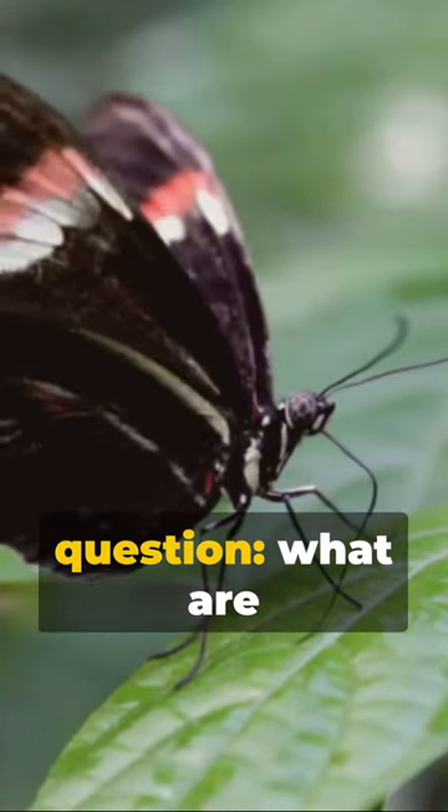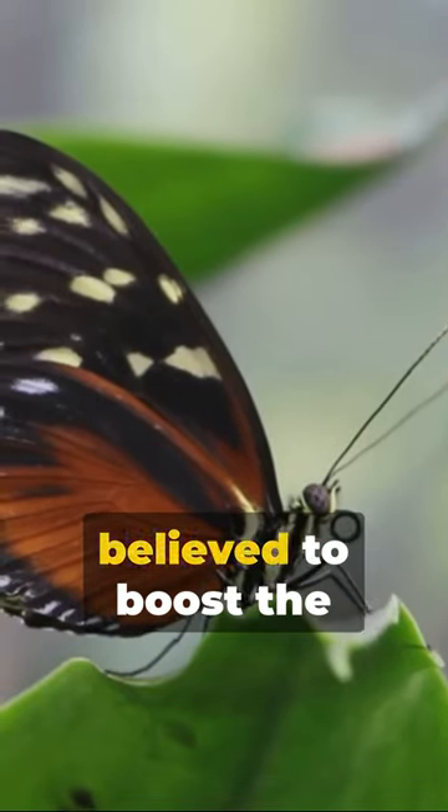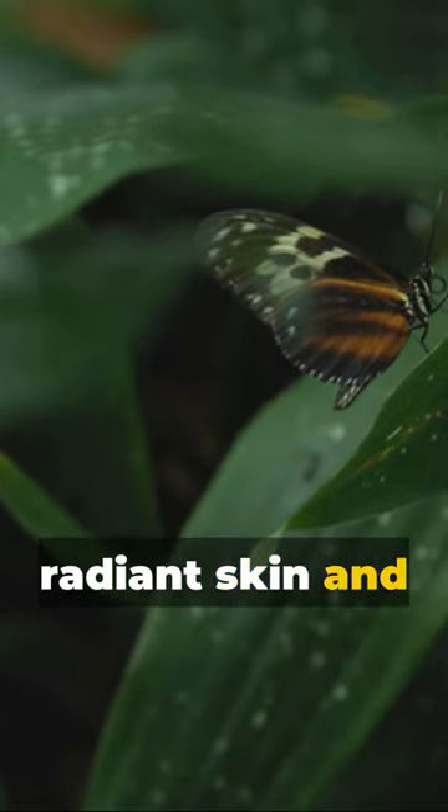Now the burning question — what are the benefits? Butterfly milk is a potent antioxidant, believed to boost the immune system and slow aging. It's also used in various beauty treatments, promising radiant skin and lustrous hair.